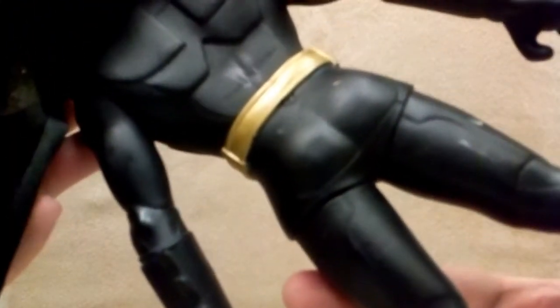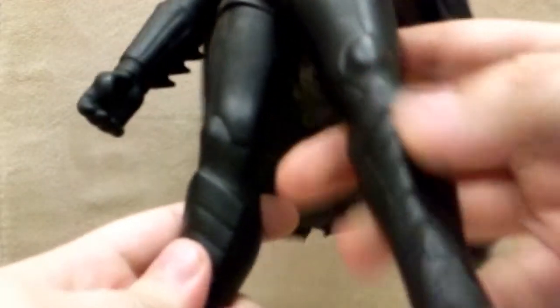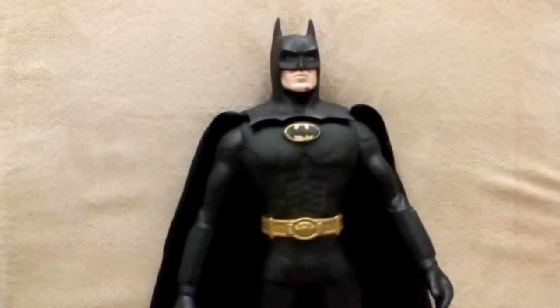He's got these cool boots. I don't know who made them — it just says made in China. I love this guy. He's got a little baton thingy right there, that's cool.